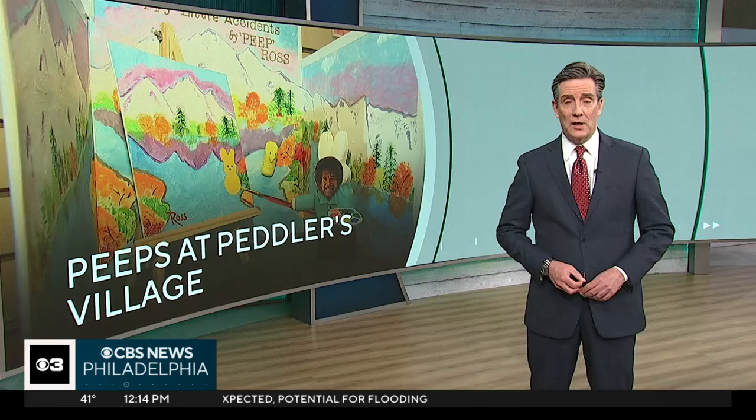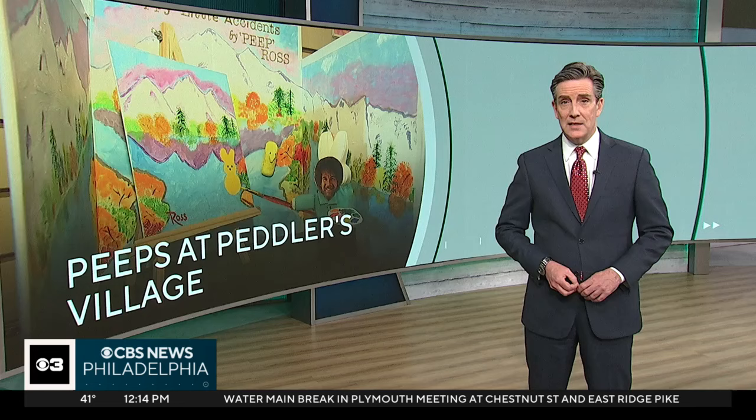For many, Peeps are an Easter basket staple, and at Peddler's Village in Bucks County, people are showing off their creativity by turning the popular candy into some marshmallow masterpieces. CBS Philadelphia reporter Rosti Matei tells us all about the unique display.